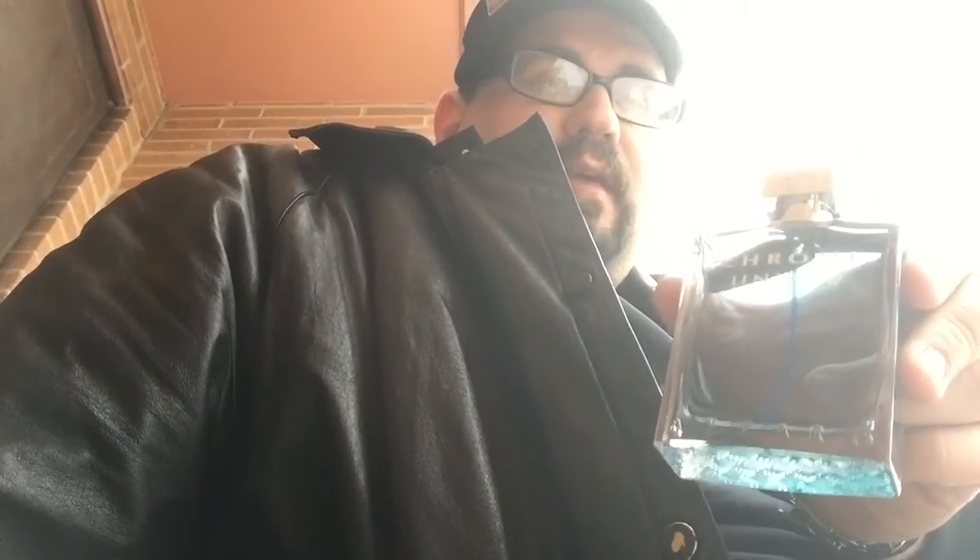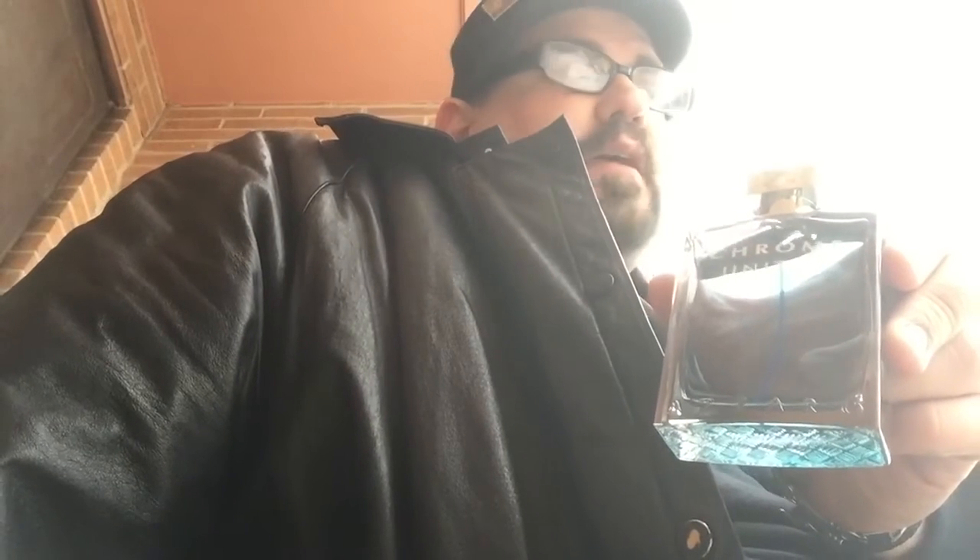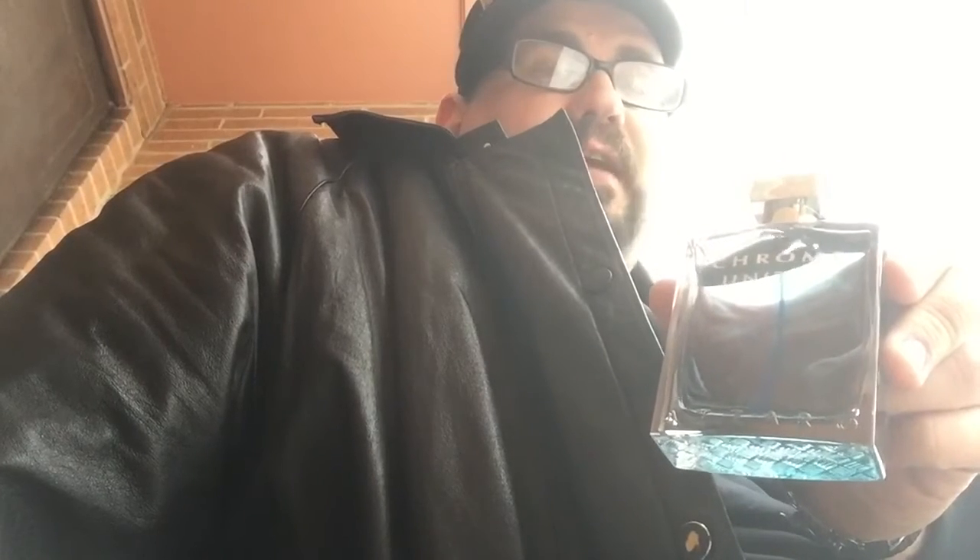This has bergamot, it has some spices — some coriander, some pepper. It has black tea. It also has violet leaf, so it's very nice.